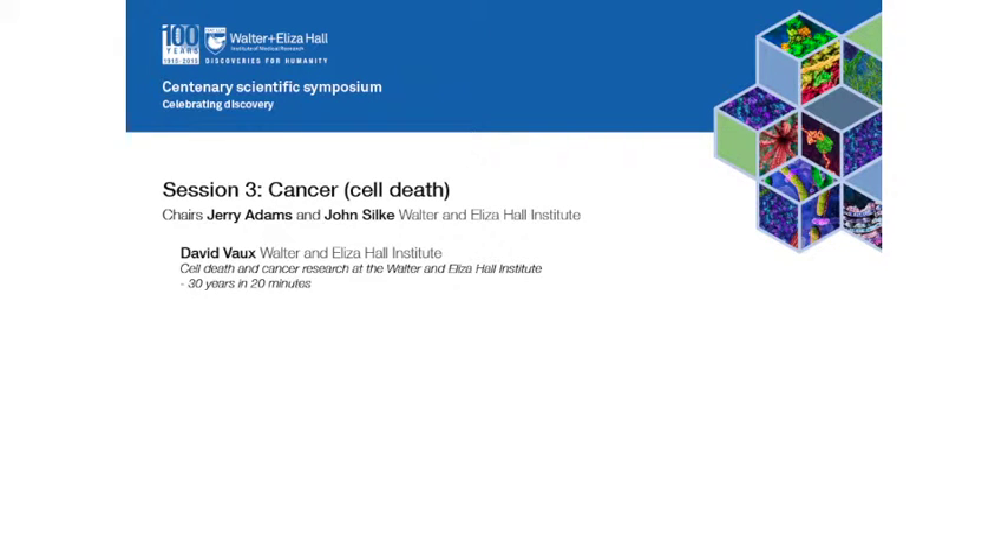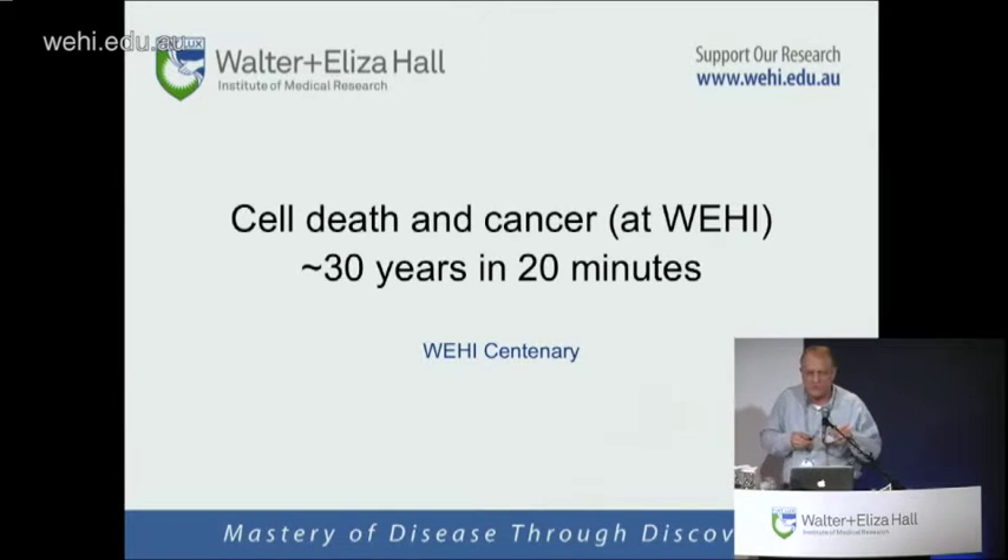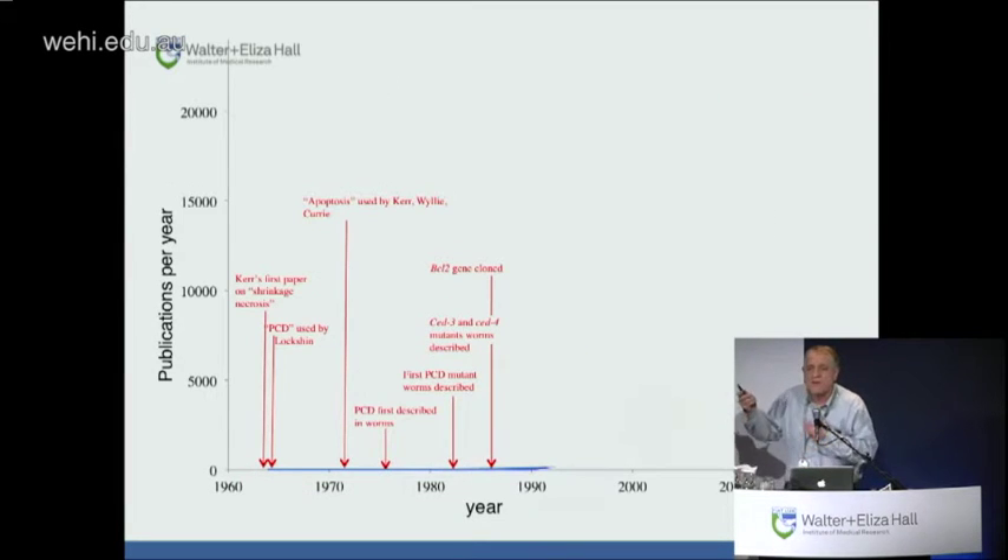It's a pleasure to see you all here, with plenty of seats in the middle and at the front. Do listen to Doug Hilton's email. It's a big task before me — I thought it was big enough, 30 years of cell death and cancer research in 20 minutes. But it's even bigger having seen those fantastic historical perspectives earlier today, so this will probably be a bit of a disappointment. I'm following Don Metcalfe's adage that if you show too many colour slides, you can't be trusted.